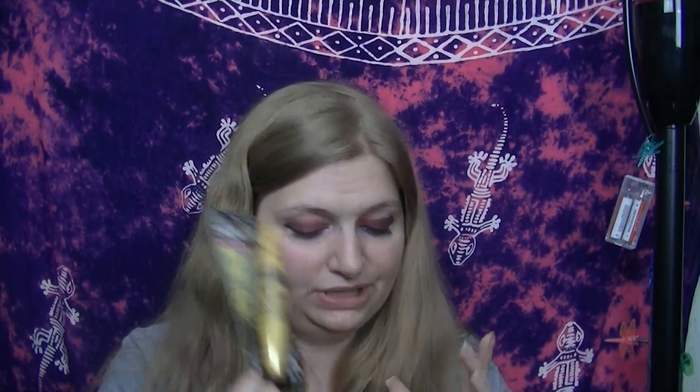Next I went to Walmart to pick up some things. The first thing I picked up was a new mascara — I tried the Feline one, I believe it's from L'Oreal. I'm not impressed with it, so I went back to my Spider Effect. I love that one. It's not my Manga but this girl will deal.